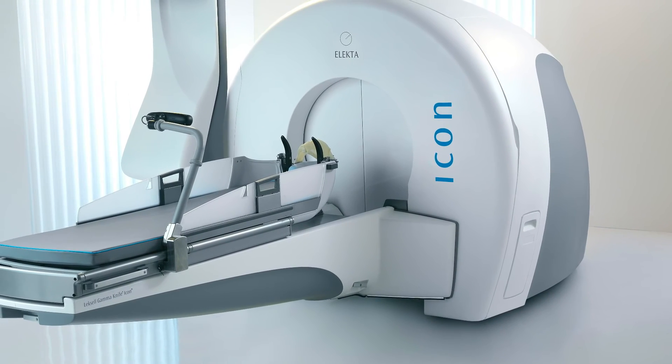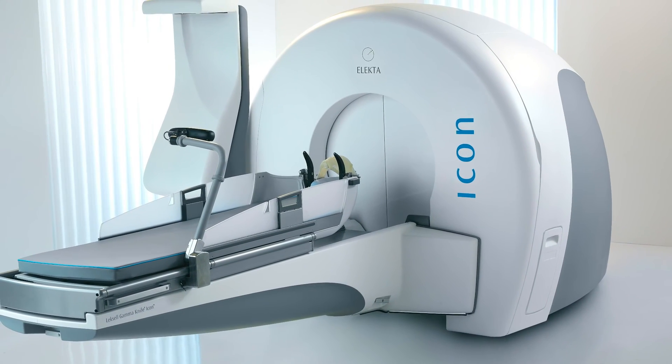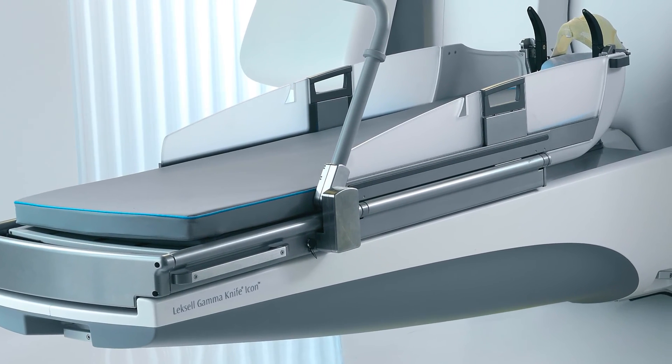If you ask me why we would move our patients who are currently being treated on a LINAC with a small MLC back to the Gamma Knife, the answer lies in the dose profile of the Gamma Knife.